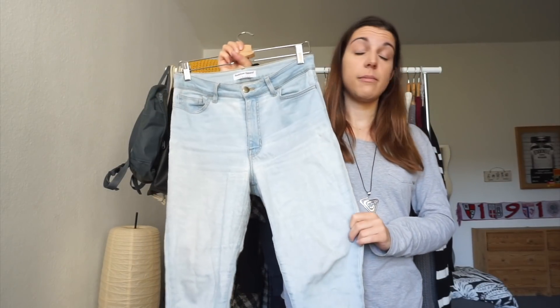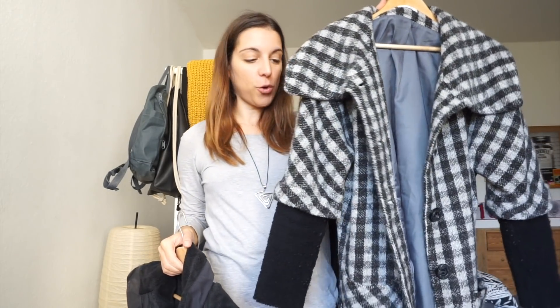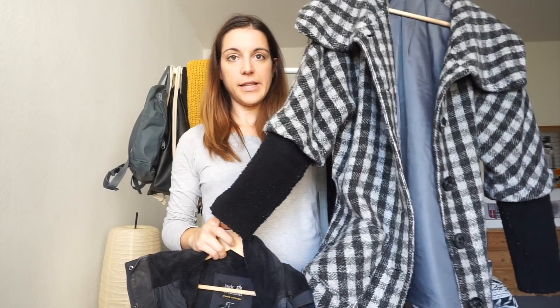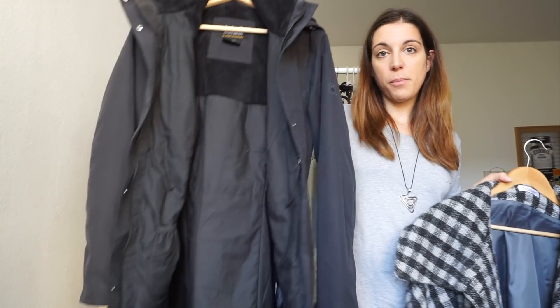For coats I'm going pretty simple since I only have two. The first is this thrifted gray and black checkered oversized coat, about two years old. I really love the layered effect on the sleeve — it's nice, snugly, and really warm. It's actually a wool blend.